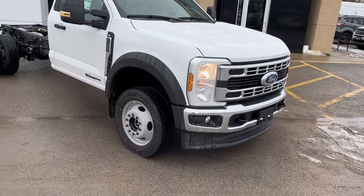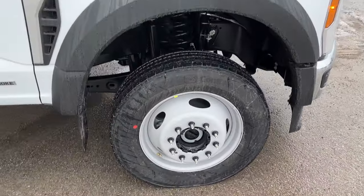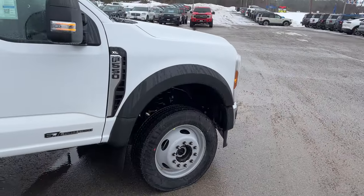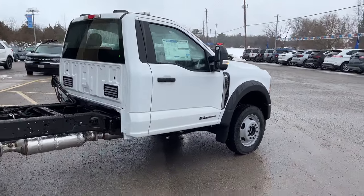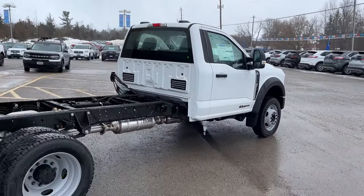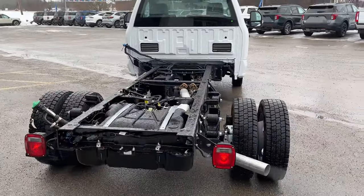There's also a remote start. This one's in Oxford White paint, and you do also have traction tires on here with front wheel well liners. It is powered by the dependable 6.7-liter Power Stroke V8 turbo diesel.